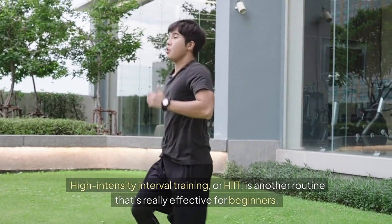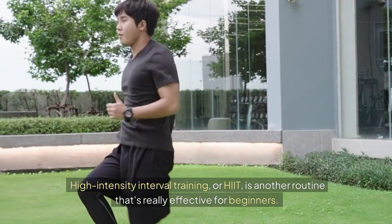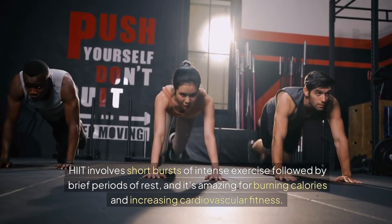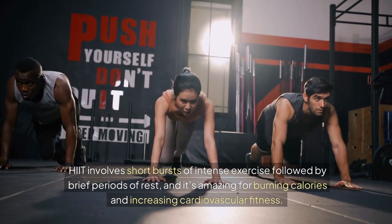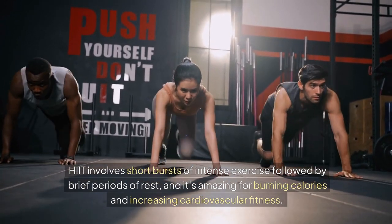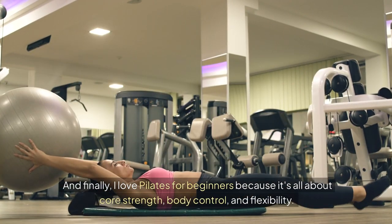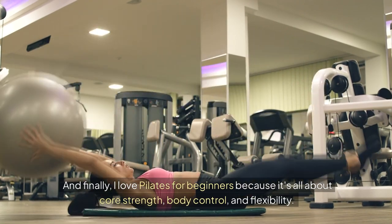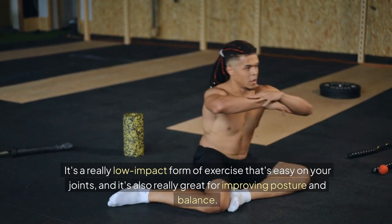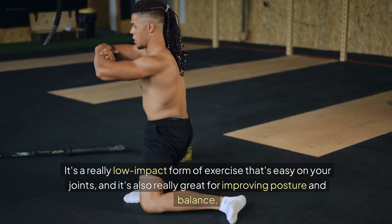High intensity interval training, or HIIT, is another routine that's really effective for beginners. HIIT involves short bursts of intense exercise followed by brief periods of rest, and it's amazing for burning calories and increasing cardiovascular fitness. And finally, I love Pilates for beginners because it's all about core strength, body control, and flexibility. It's a really low impact form of exercise that's easy on your joints, and it's also really great for improving posture and balance.